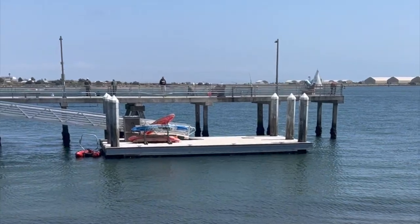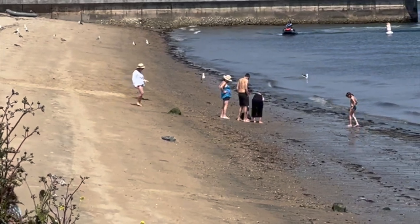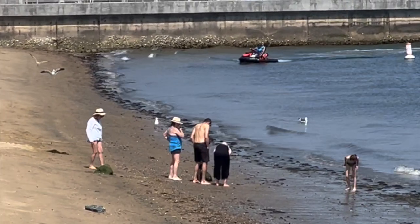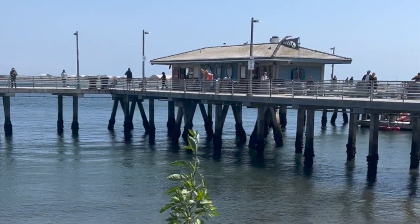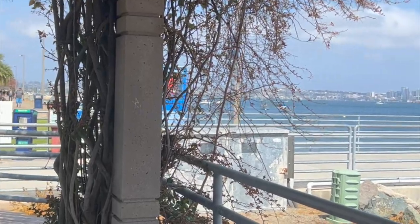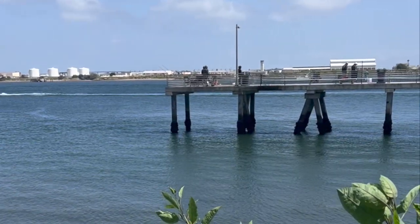Welcome to Shelter Island, one of San Diego's most iconic destinations. This man-made peninsula is located in the heart of San Diego Bay and is home to a wide range of activities and attractions that are sure to delight visitors of all ages.